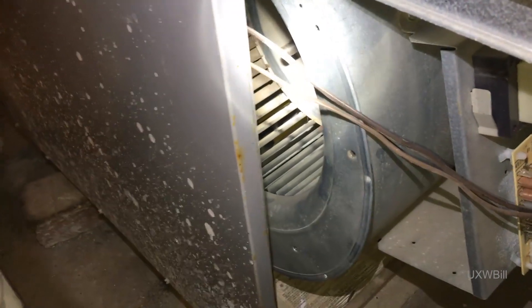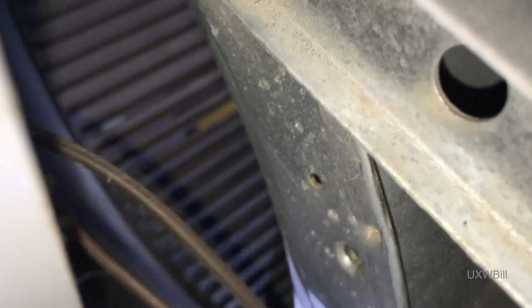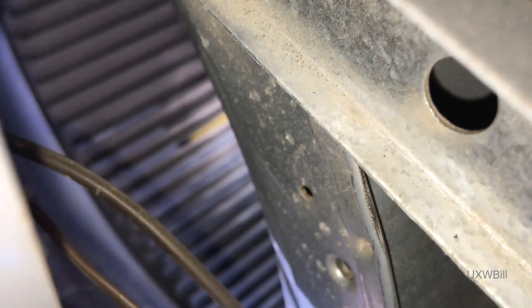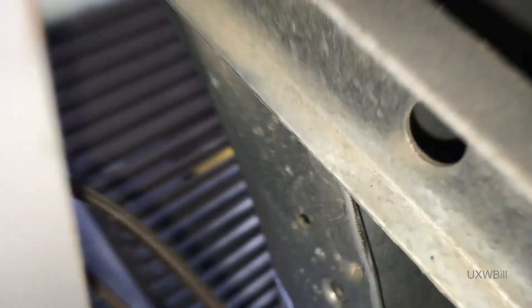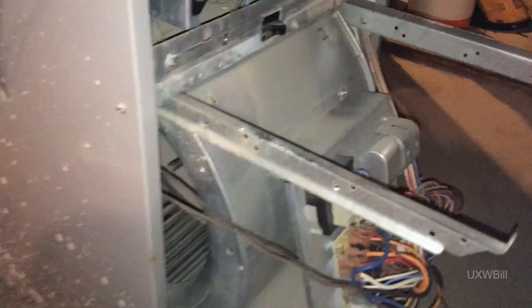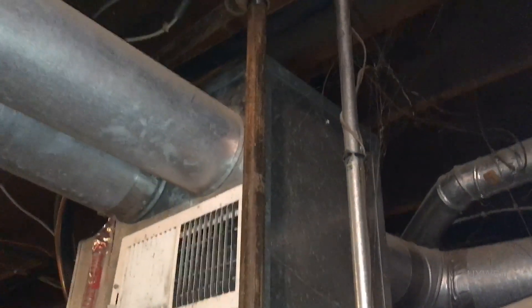I wondered if there was something in the blower wheel or around it — maybe a dead mouse, maybe a clump of fluff from one of the kitties or something like that. But no. I don't know if you can see it on the camera — if you get a better angle going here. There you go. See that yellow thing in there? That's a level. How does a level get into the furnace? I have no idea. It certainly couldn't have come from up there.